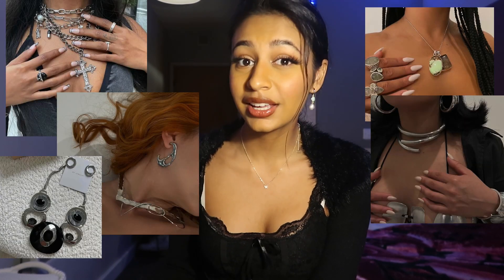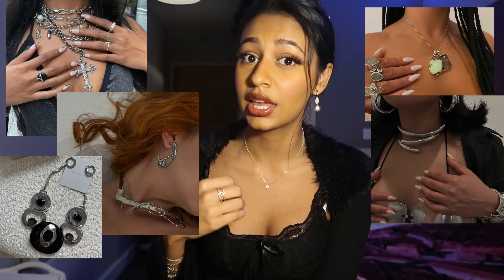Moving on, I kind of want to talk about statement necklaces. I have literally been seeing them everywhere. I feel like people are starting to really elevate their outfits with big chunky necklaces — be that pendants, actually chunky chunky necklaces, or stone necklaces — and I've just been loving it. It attracts the eye so quickly.